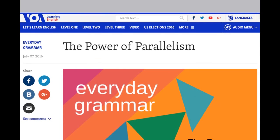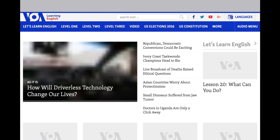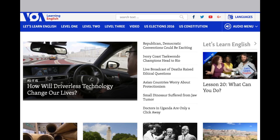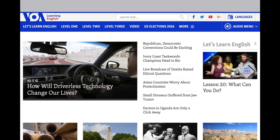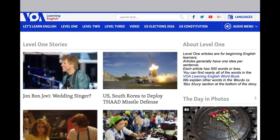Go back to the homepage. At the top bar, you will find there are different levels of stories, like level 1, 2, and 3. For example, level 1 — then you can read stories that are easier to understand.